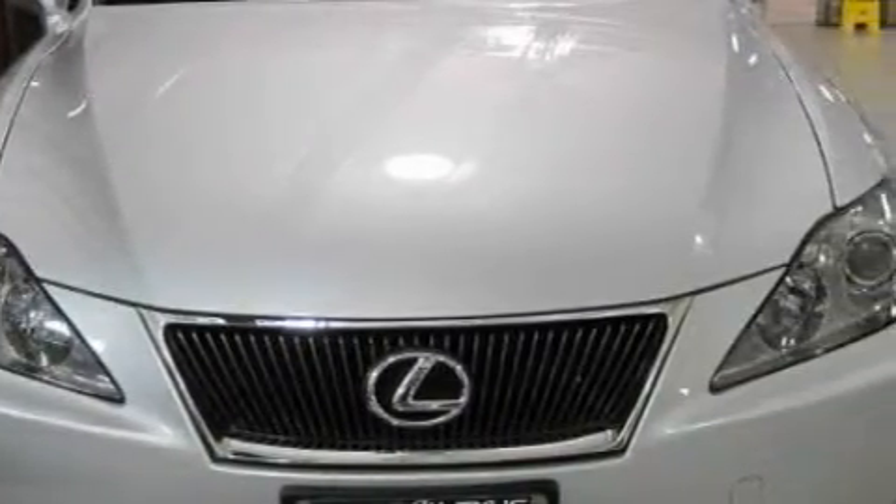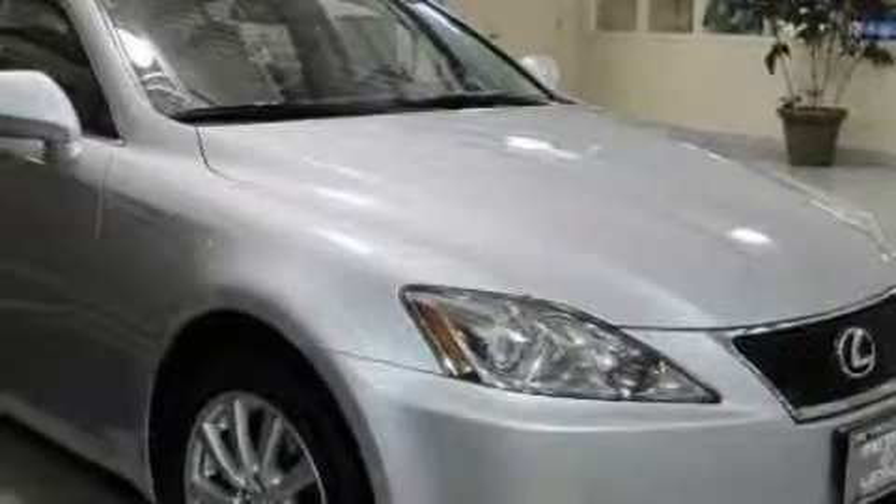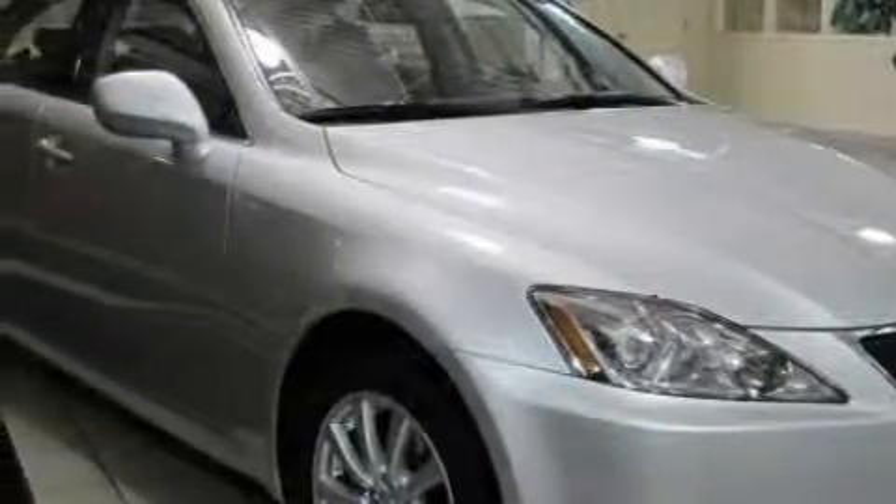This Lexus has a long list of incredible features including heated front seats, a moon roof, an in-dash CD changer, front multi-stage airbags, an anti-lock braking system, and this vehicle has just over 34,000 miles.